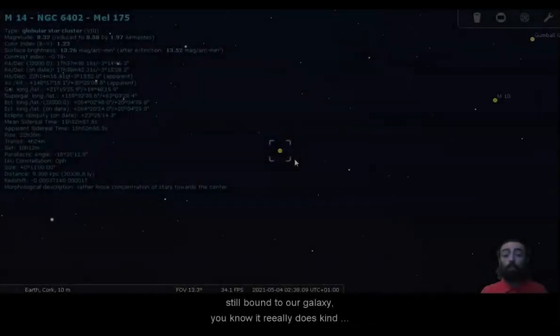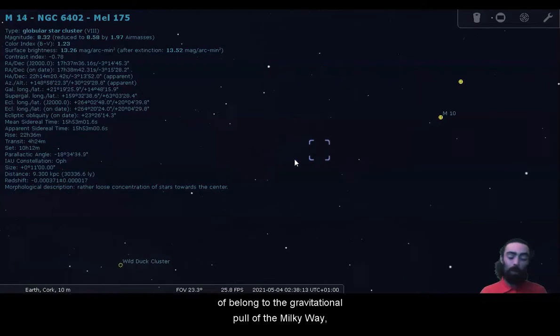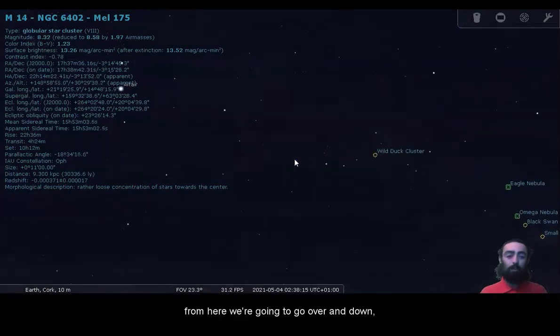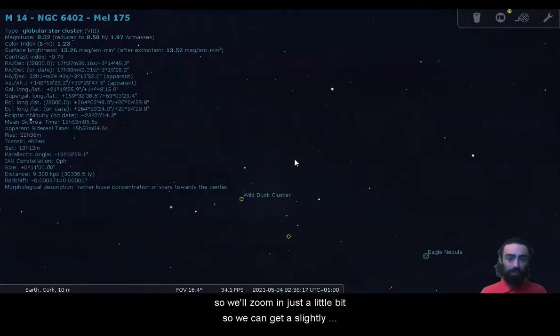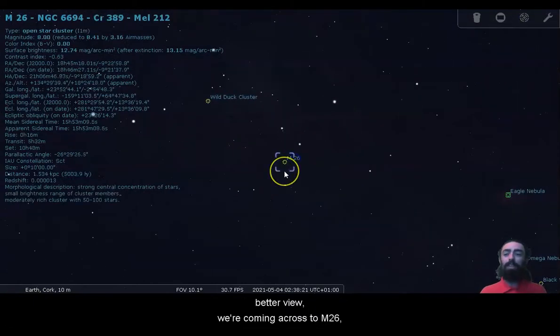Still bound to our galaxy, it really does kind of belong to the gravitational pull of the Milky Way. From here we're going to go over and down, so we'll zoom in just a little bit so we can get a slightly better view. We're coming across to M26.